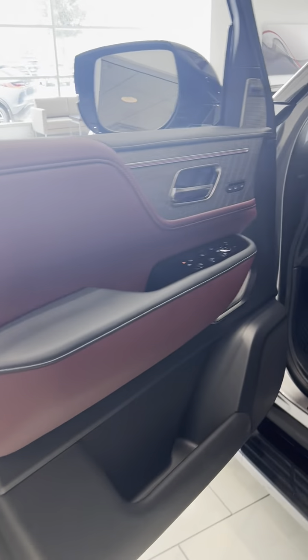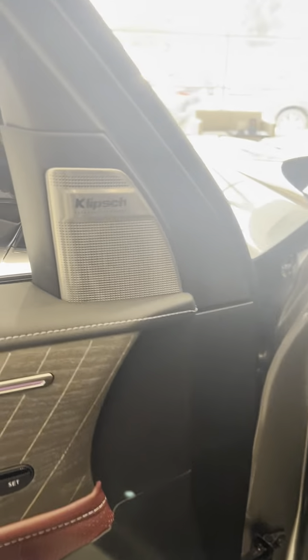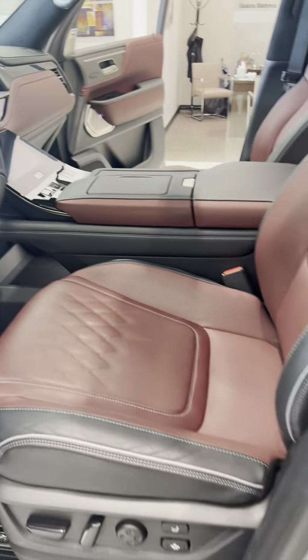Driver side. It's upgraded stereo system. Beautiful inside and out. I'll see you next time.